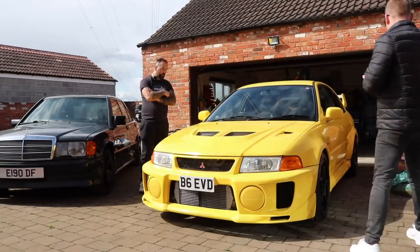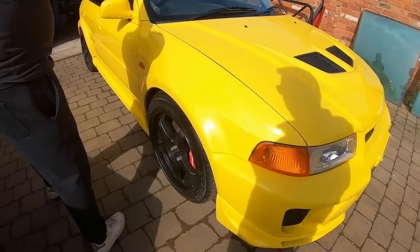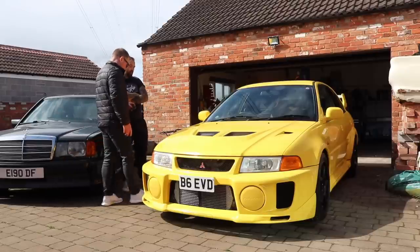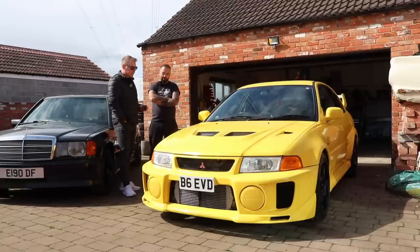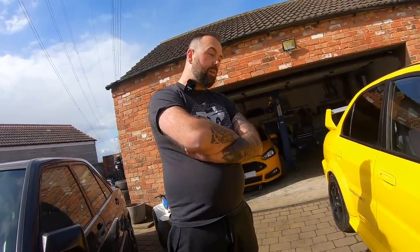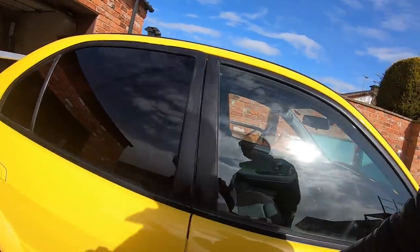So this is an Evo 5 again. I love the wheels on this as well. They came on the car - they're SSR Spec Final Speed, a lightweight forged wheel from the early 2000s. I didn't like them at first and had them re-powder-coated from bronze to satin black, put new tyres on, and then I really liked them. Did a bit of research and found out they're about two grand a set.